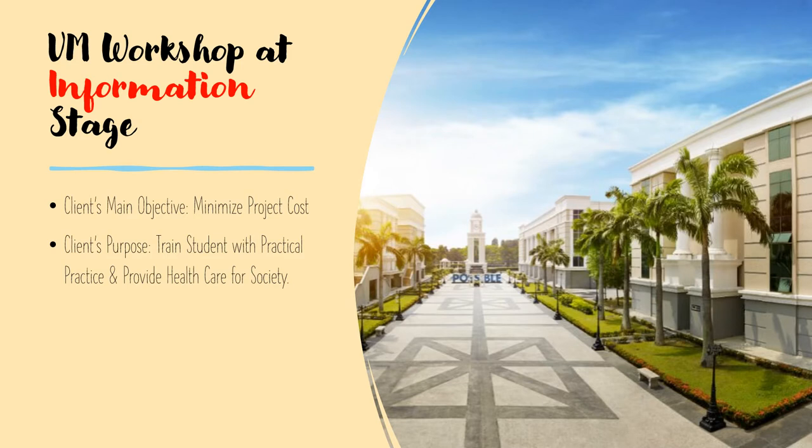The workshop began after the client appointed the Value Management team for this project. In the information stage of the workshop, the client outlined his requirements, and his main intention for appointing the Value Management team is to minimize the project costs. As this is a teaching hospital, the client's main purpose is to train students until they have hands-on experience with practical practice before graduating, as well as to provide healthcare for society so that Segi University will achieve the goals of corporate social responsibility and increase its reputation.